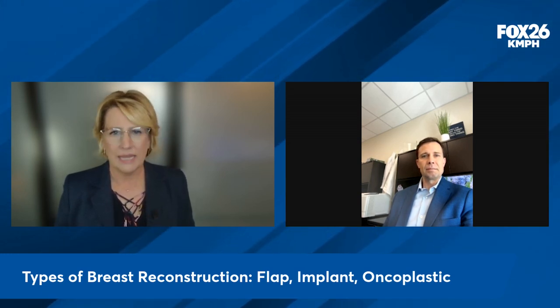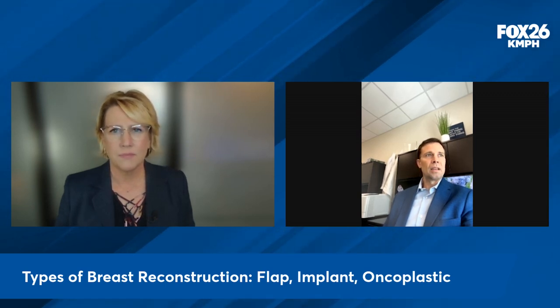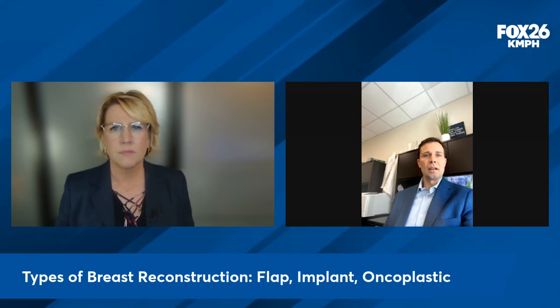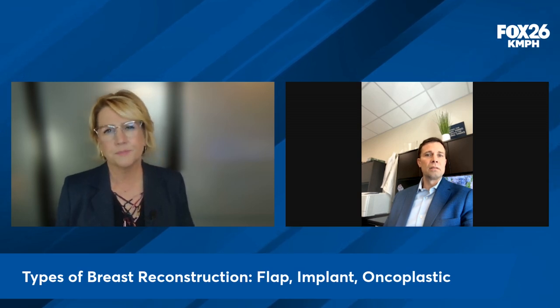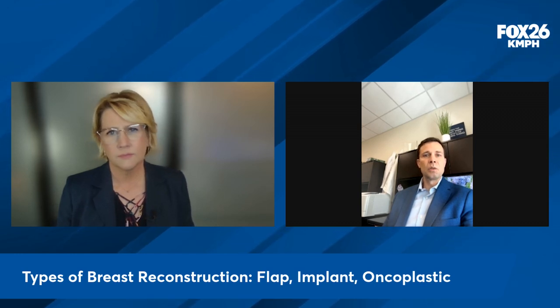And then the oncoplastic — what is that? This is usually done after a partial mastectomy and it's something to help prevent contour deformities of the breast. It's very individualized. It may involve either moving tissue in the area to help fill the spot that the breast surgeon removed, or may involve doing essentially like a breast reduction — moving tissue around and rearranging it so that we get a better contour to the breast.